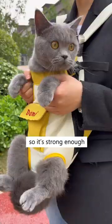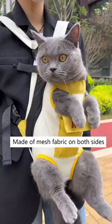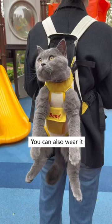It's a double shoulder straps bag, so it's strong enough to hold up cats of any size. Made of mesh fabric on both sides, so it's breathable.